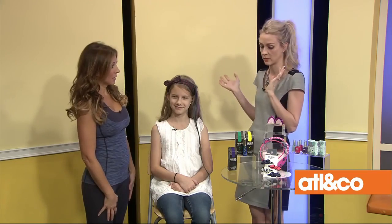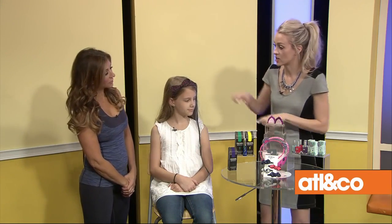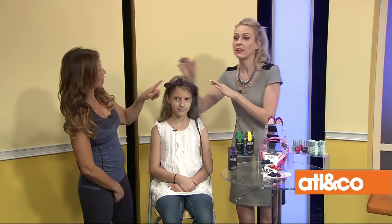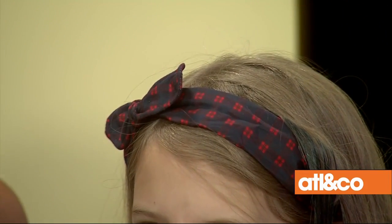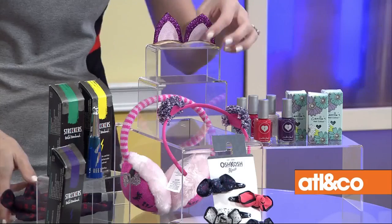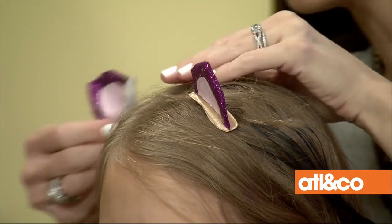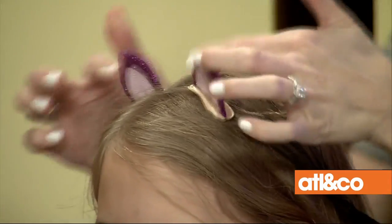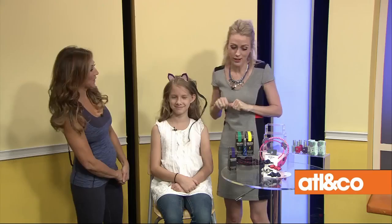Now I love these hair accessories from OshKosh. Anything you can do to speed up getting ready for school in the morning is a huge help. I am obsessed with these little clips — look at these! You put it in so fast and easy and she's ready to go. Now she's a little kitty cat — love it!